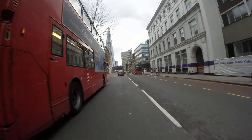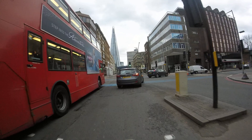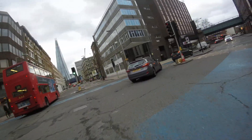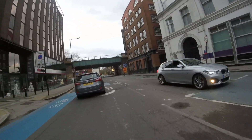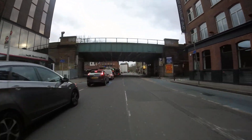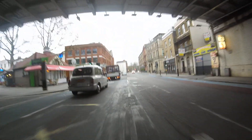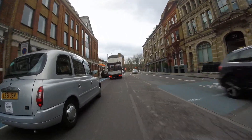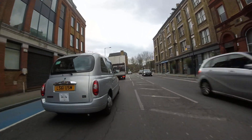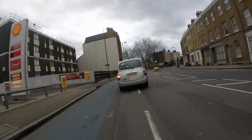Right into Southwark Bridge Road. America Street on the right, Union Street on the left with the Island Cafe in the middle of it. Useful petrol station on the left, which used to be a BP but they reopened it — well, closed it for a while as a Shell.